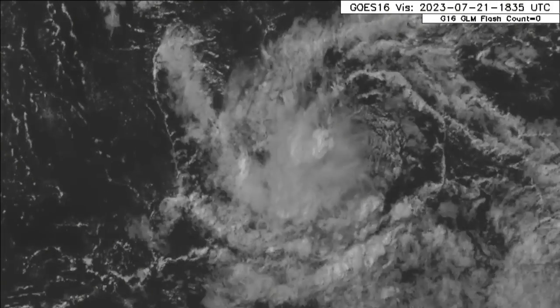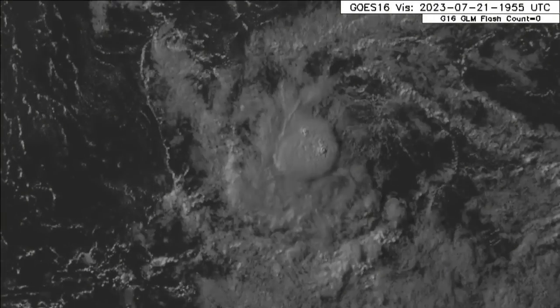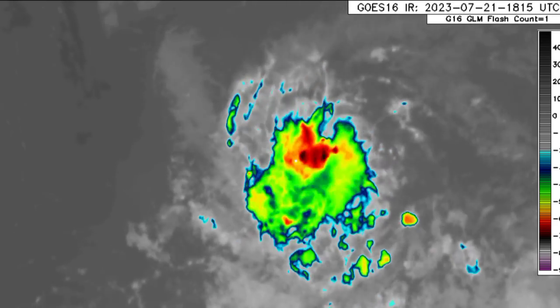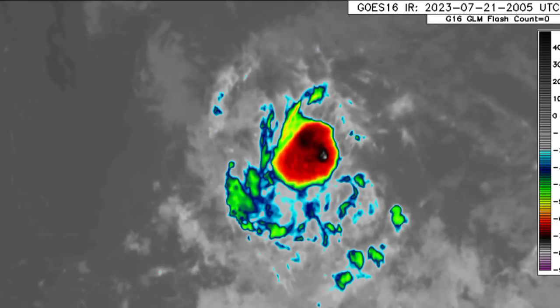A low pressure area has developed and we're seeing that it is trying to sustain activity. But the problem is there is a lot of dry air to the north of it. On the Saharan air layer map, we can see that there's lots of dry air to the north of it, and that is going to be a problem. It'll try to suppress any major intensification, but nevertheless it could pull through and actually become a depression as we head into next week.